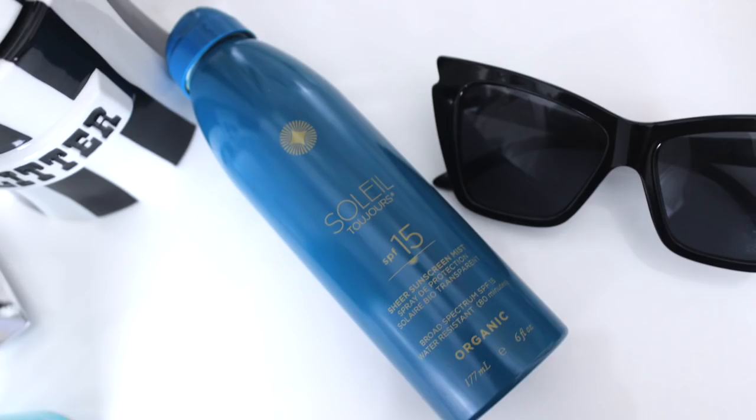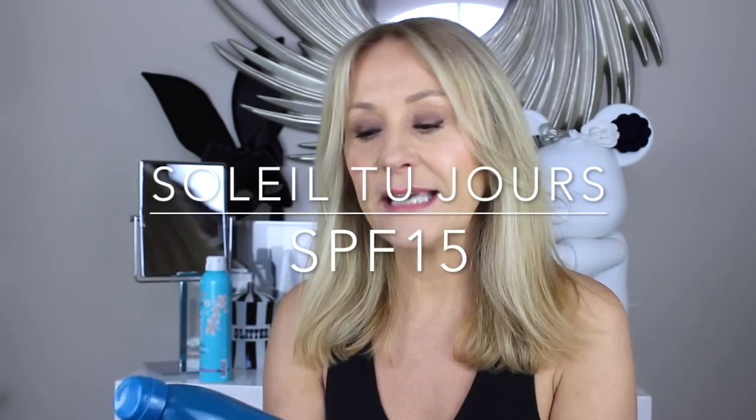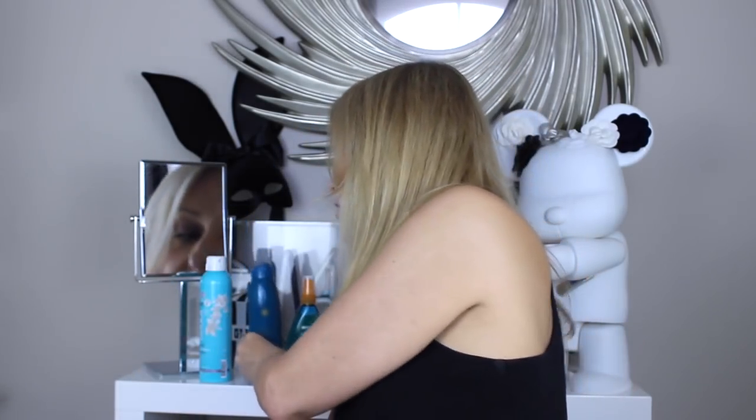If you hate wearing an SPF, or you have a child you can't sit still long enough to apply a sticky cream to, you can literally spray them down. Now, if you're obsessed with organic skincare, this is Soleil Toujours, also available at Space NK — exactly the same super lightweight formula. It smells like sherbet! This one is SPF 15, so if you drop down in SPF, please make sure you spray every inch of skin. Ruth Crilly was testing water SPFs and found them as efficient as a cream.